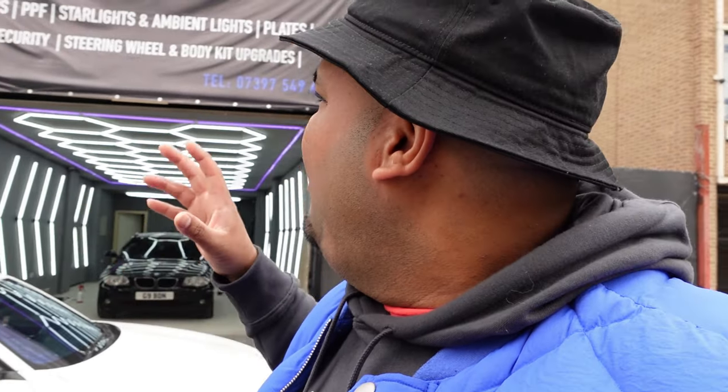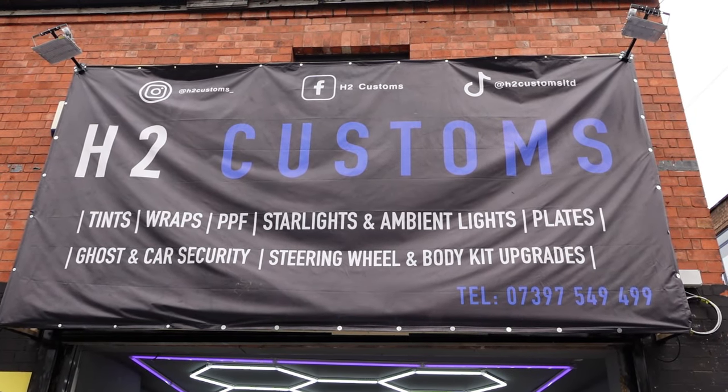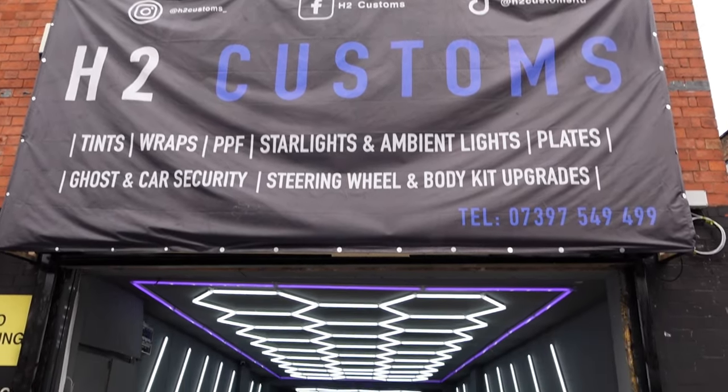Today it's not a food review, I'm watching my calories — just joking. So I'm here at H2 Customs, located on Poplar Road on the corner of Stratford Road, Spark Hill. This is a new place that's opened and they do car customization: tints, wraps, PPF, ghost car, scooter upgrades, steel wheel upgrades. They basically look after and upgrade your car. I'm getting my car tinted, let's go in and check them out.